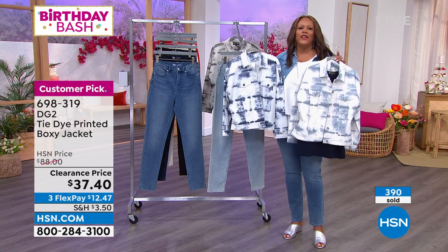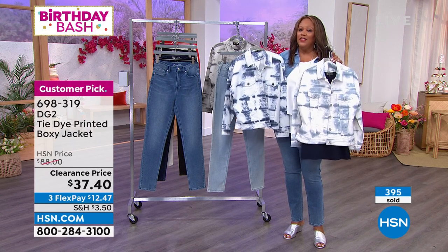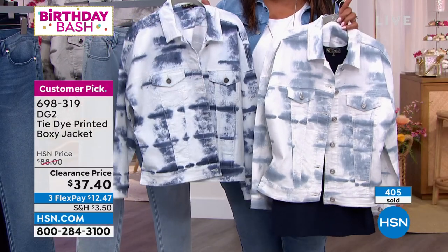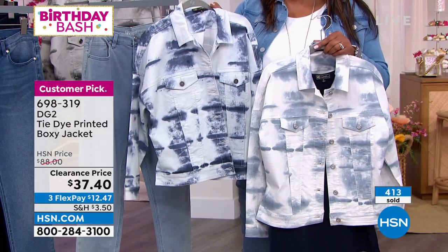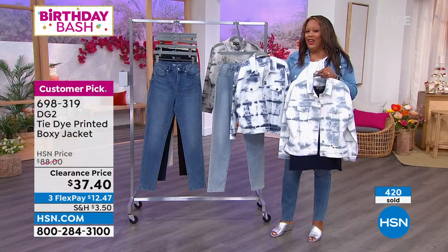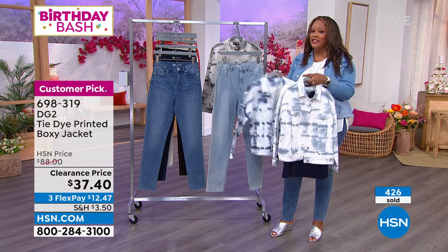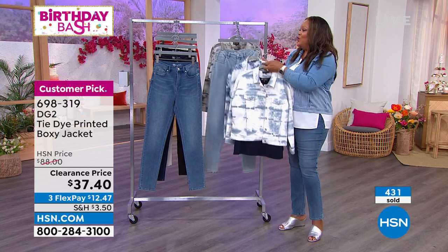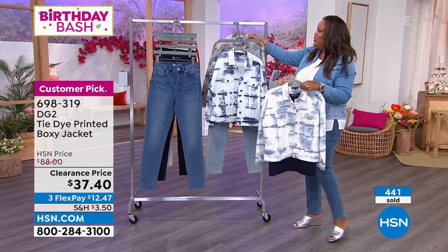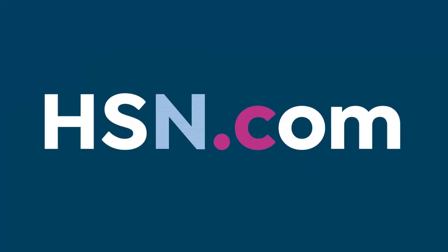If you went to a boutique for this — say you're on vacation in Las Vegas — it would cost two or three hundred dollars. The regular price was around $90, but we cut out the middleman to give you these amazing deals. At $37 on clearance, get it — you're going to love it. Go to HSN.com, that's the quickest way to order. We still have the chambray and the black, and that black with a black jean is gorgeous.